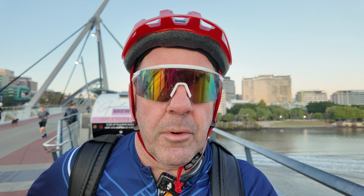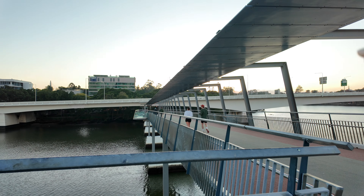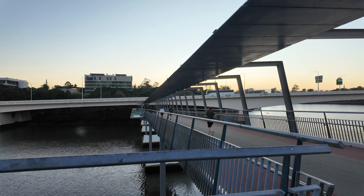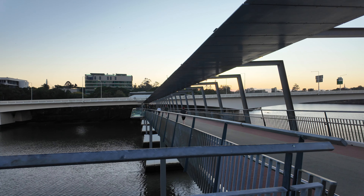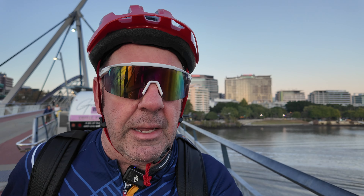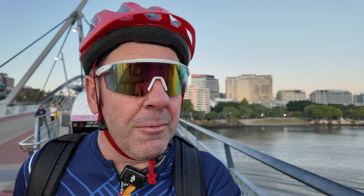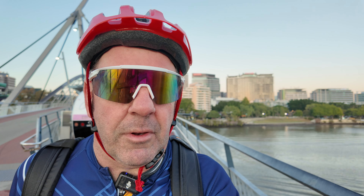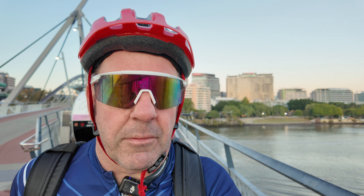So the intention this morning is we're going to cycle, keep going over the bridge, through the Gardens, New Farm, Newstead. I've got a cafe in mind for my mid-ride coffee, so stay tuned for that. It's just a nice Sunday morning ride.